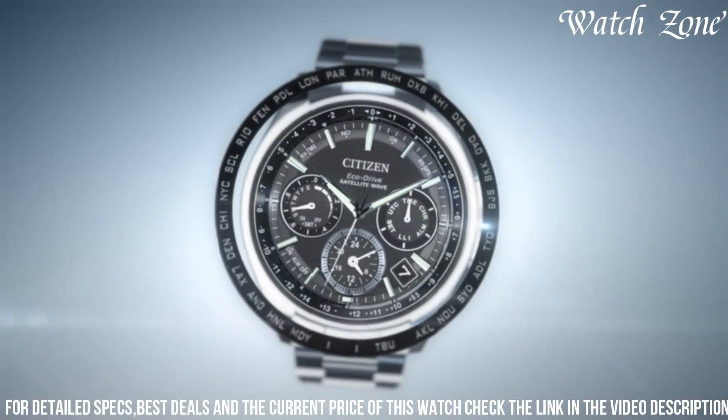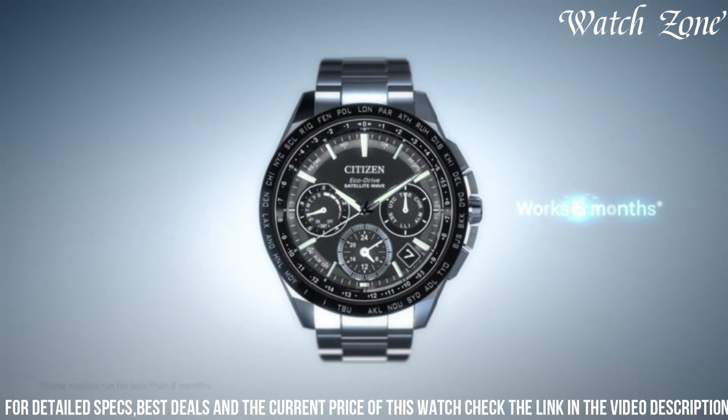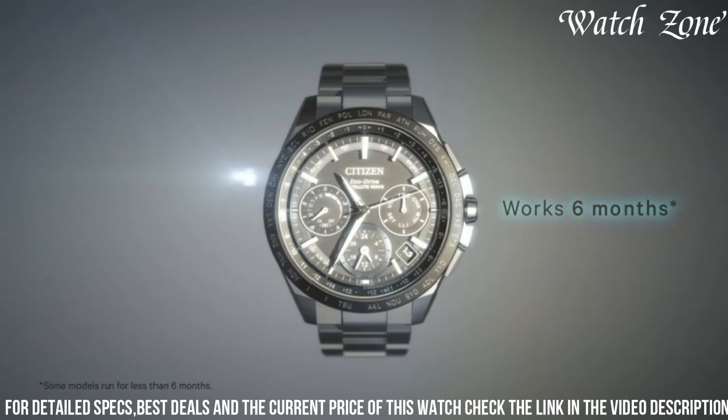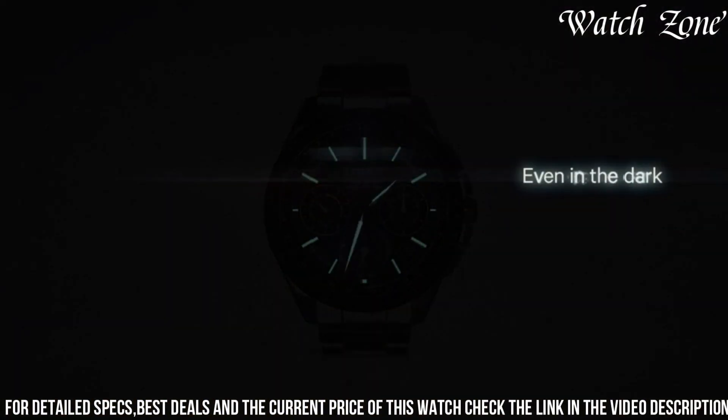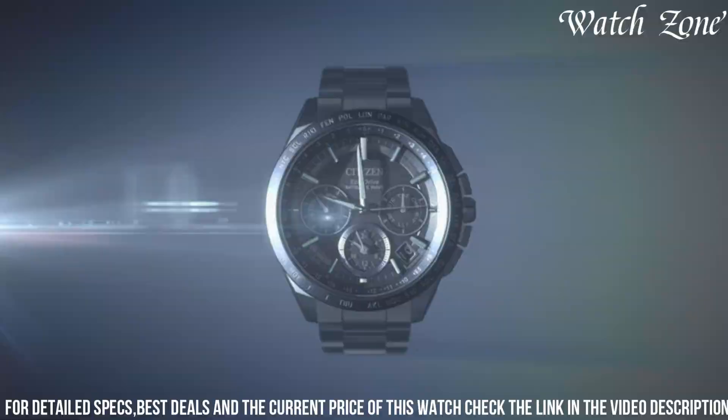The BEM 818003 also offers practical features such as a date display and luminous hands, ensuring easy readability in any lighting condition. With its 100-meter water resistance, it is suitable for swimming and water activities.